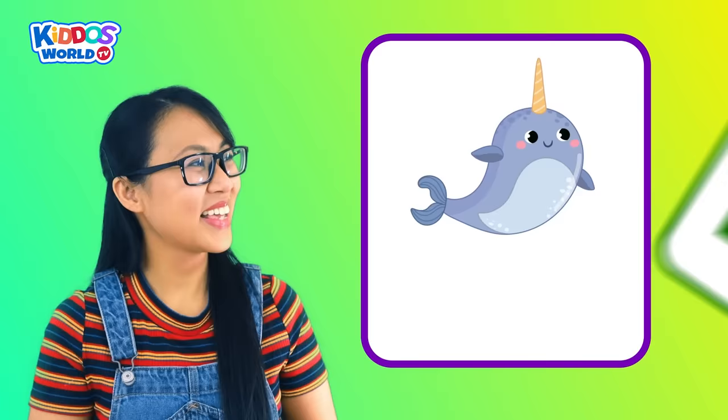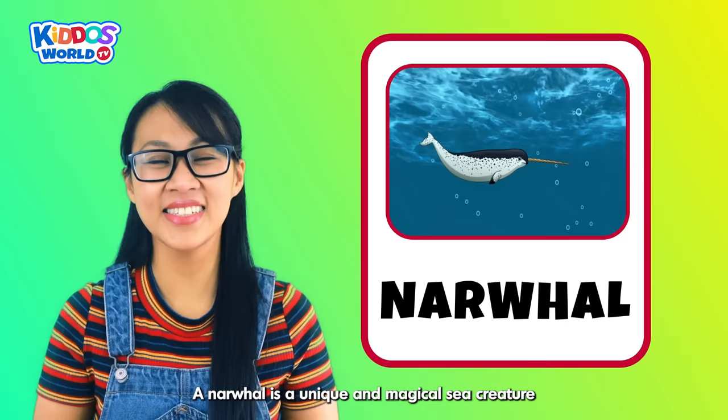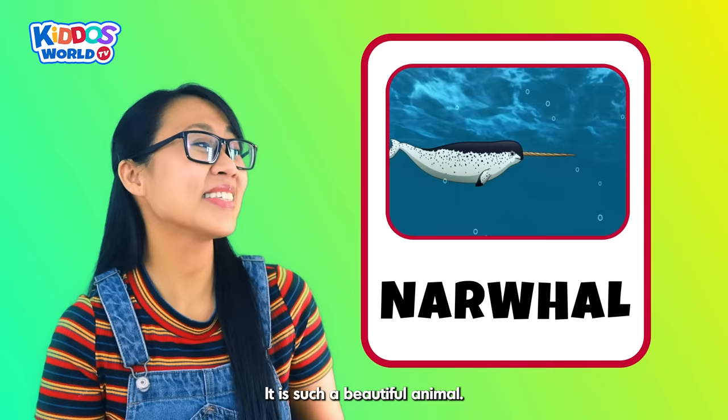Letter N. N is for Narwhal! A narwhal is a unique and magical sea creature known for its long and spiraled tusk on its head. It is such a beautiful animal, right kiddos?